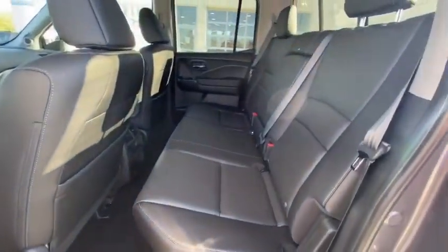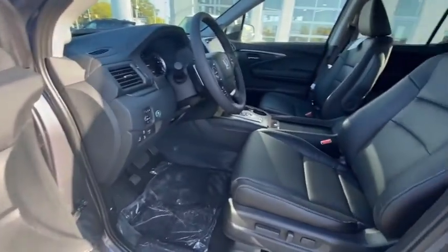Bed liner, brake assist, leather seats, tachometer, panic alarm, power moonroof. This beauty is sure to make you the talk of the neighborhood, so call or drop in for a test drive today.